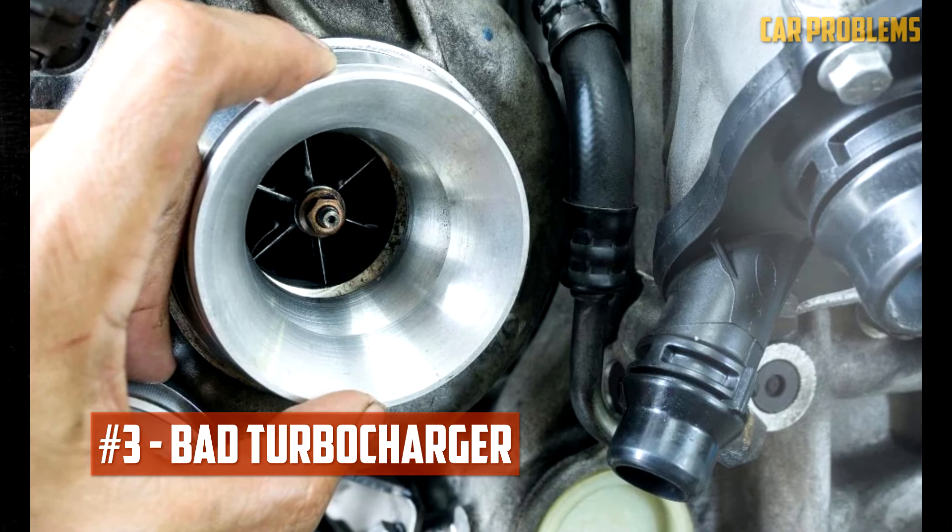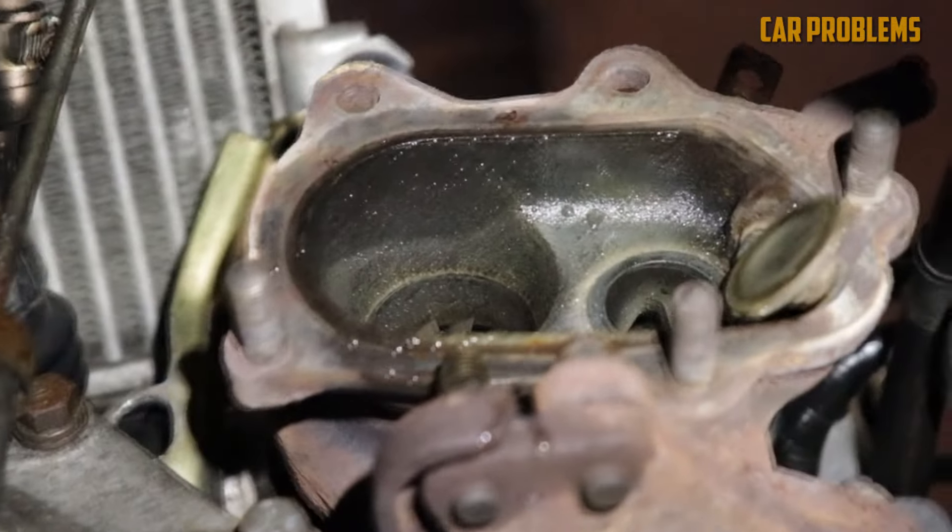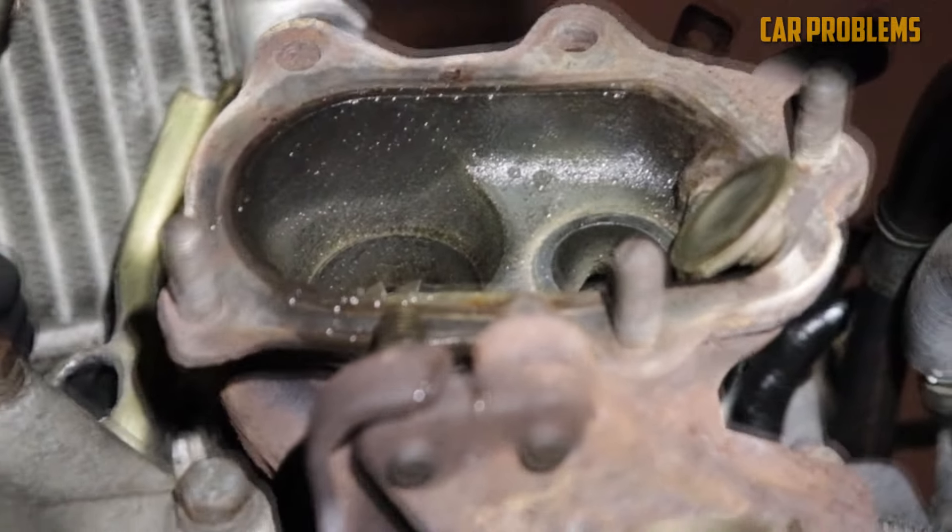Bad Turbocharger. The turbocharger is an excellent addition to any vehicle, providing extra power for a thrilling ride. When there is oil on the spark plugs, a failing turbocharger is a common cause. The turbine shaft seals are designed to withstand a lot of abuse, but they are not indestructible.